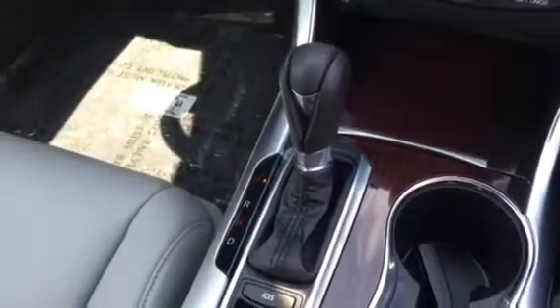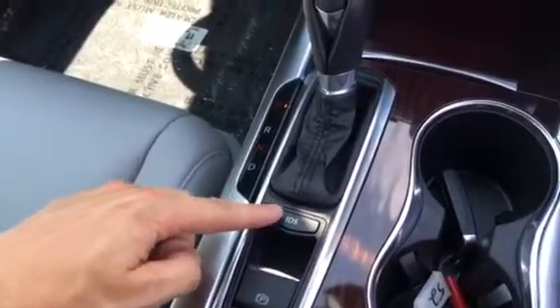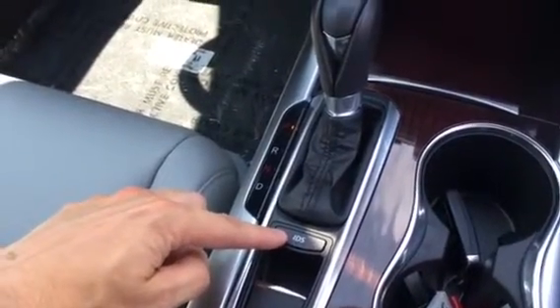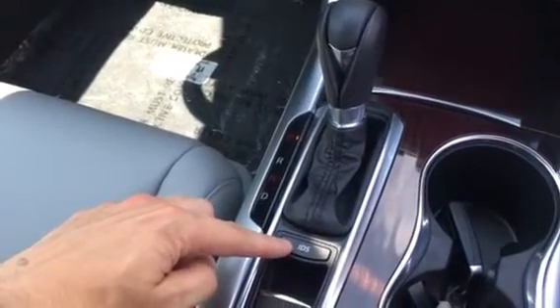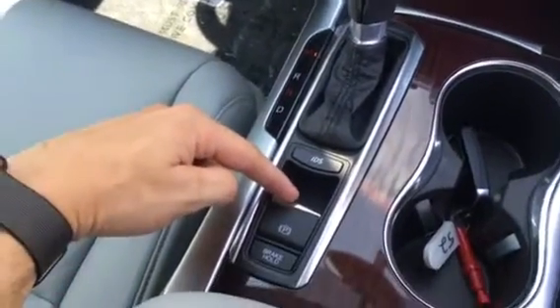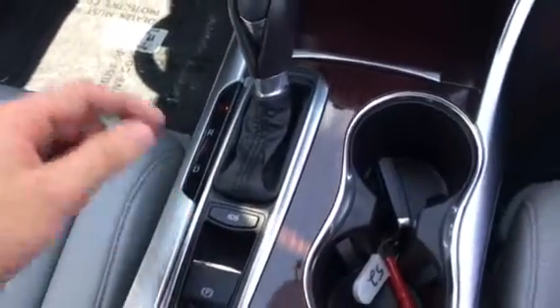You do get the shift lever for the four-cylinder engine, as well as the IDS button. The IDS button will change the mode of the vehicle: Sport, Econ, Sport Plus, and Normal. You also have the electronic parking brake and the brake hold feature. Cup holders are standard in all Acuras, as well as your HomeLink system and sunroof.